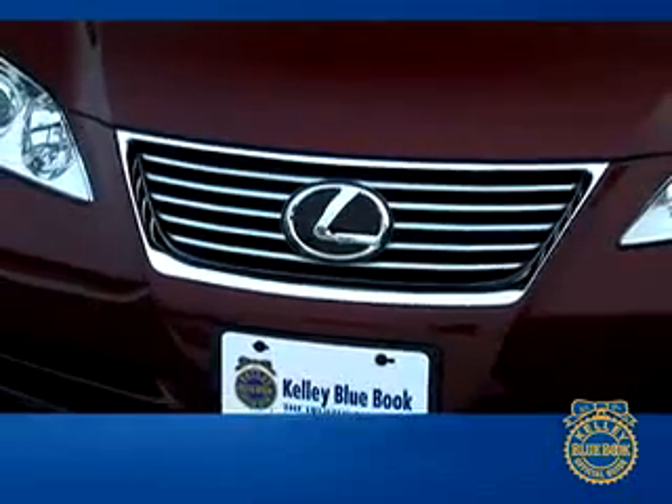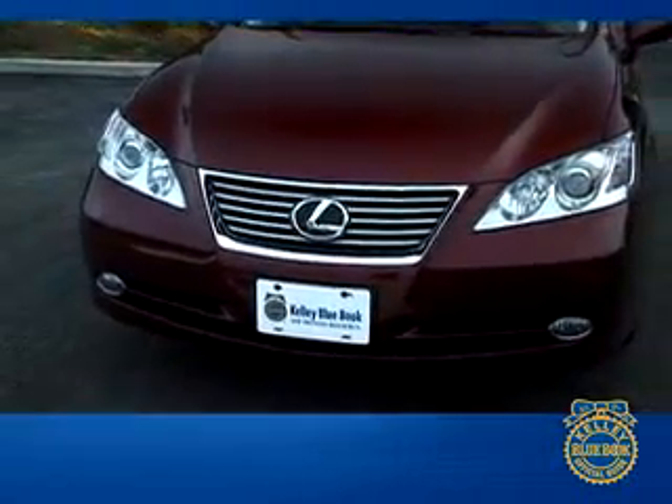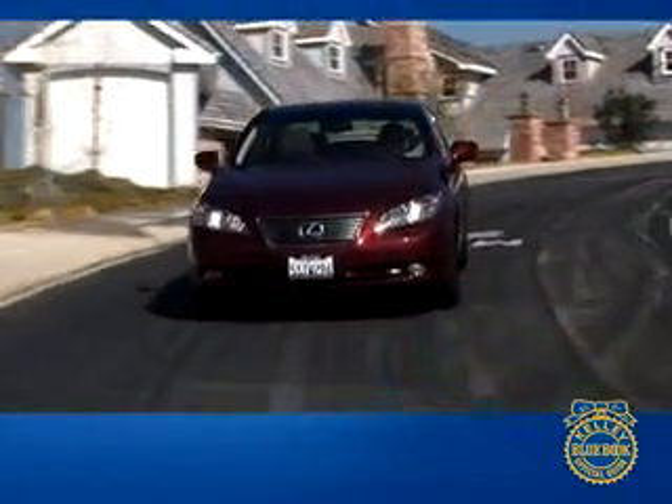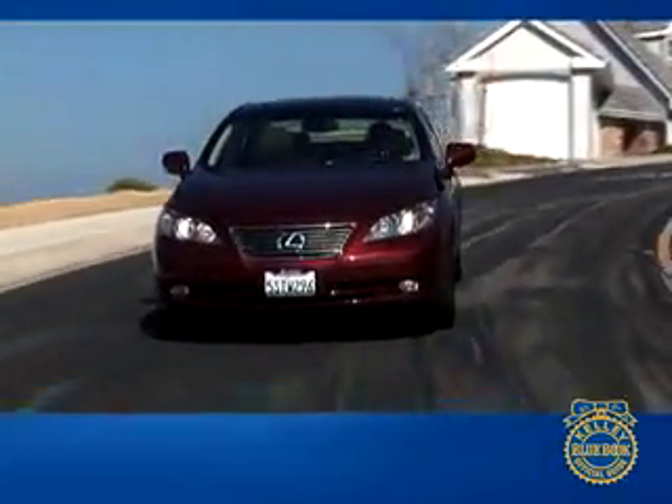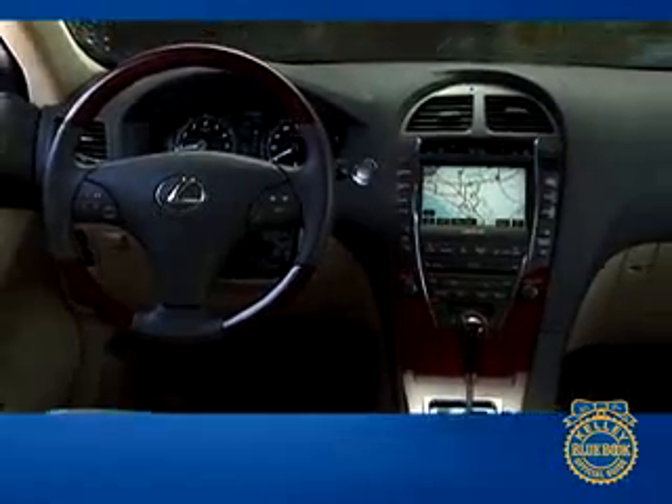Those flowing lines give it a definitely aggressive posture and set it apart from the more mundane Camry, which by the way has benefited from its Lexus association. The look of the ES 350 is assertive, serious, purposeful, and will not go unnoticed in a crowd. Lexus pulled out the stops in the ES interior, and the result is light, luxurious, comfortable, and refined.